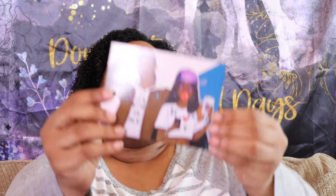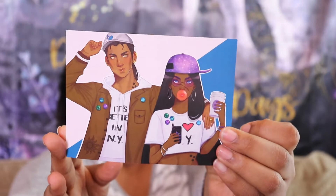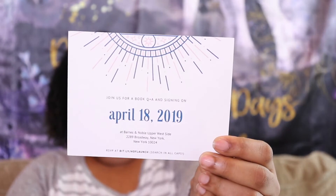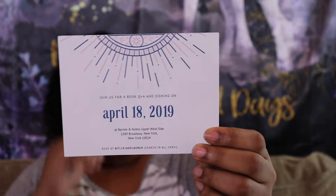Here is what it looks like inside, and right on top we have this art print that is really cute. On the back we have some information about the launch for the book. If you're in New York or in the New York area and are interested in going, the event is on April 18th at the Barnes and Noble on the upper west side. They have a Facebook group if you want to RSVP to the event, which I will link down in my description box if you guys are interested.